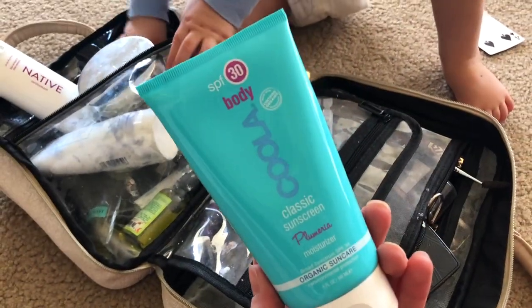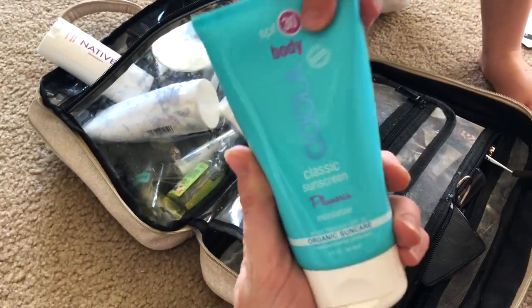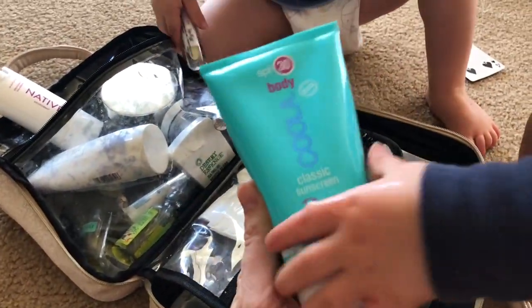This is the sunscreen I've been using. I love it. It's by Kula and it smells amazing. It's the Plumeria scent and SPF 30 and it's very lightweight. It rubs in really easy.